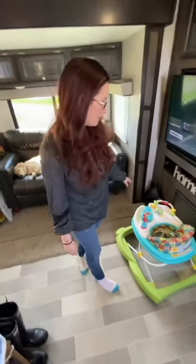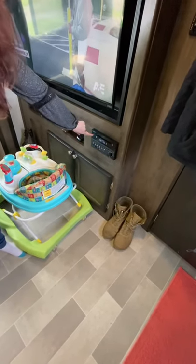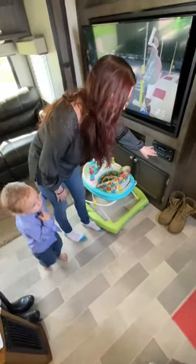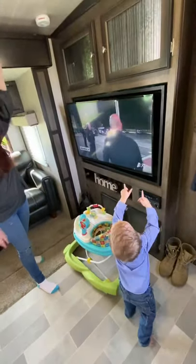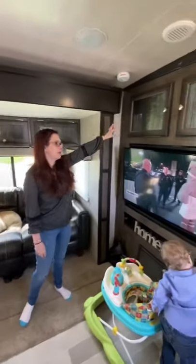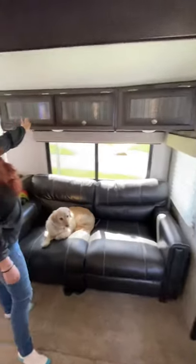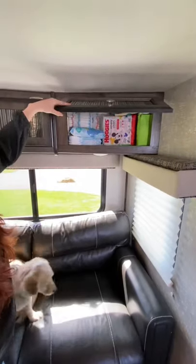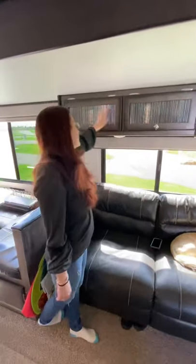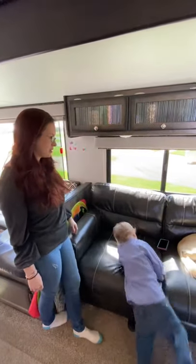We also have a cute little cubby down here, and we have our surround sound system with a DVD player, CD player, and Bluetooth. It does have surround sound throughout the rig itself, and it works pretty well. There's storage up here and storage down there. Over here we have more storage where we keep all of our diapers and wipes handy. Here is our junk drawer — everybody has one. We also have a little stockpile of couponing essentials and stuff like that.